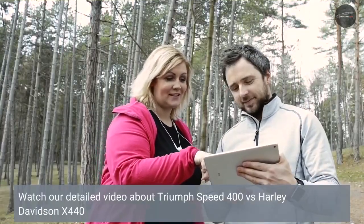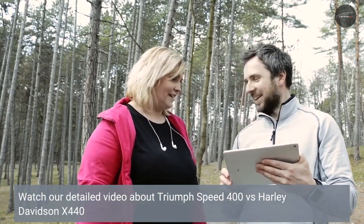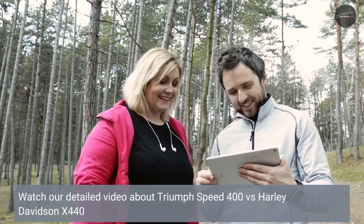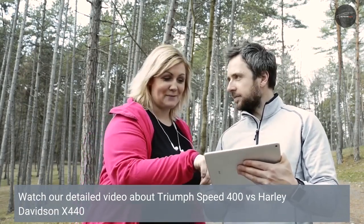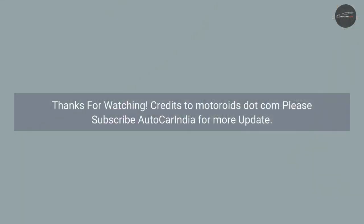Watch our detailed video about Triumph Speed 400 vs Harley-Davidson X440. Thanks for watching. Credits to motoroids.com. Please subscribe to AutoCarIndia for more updates.